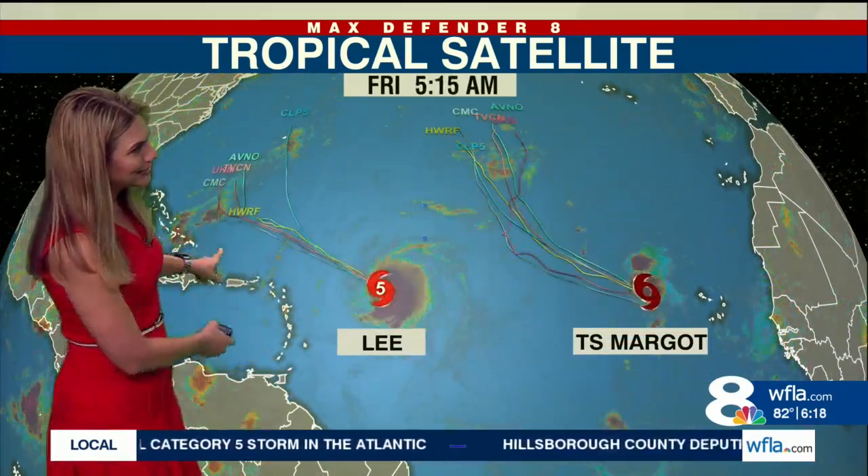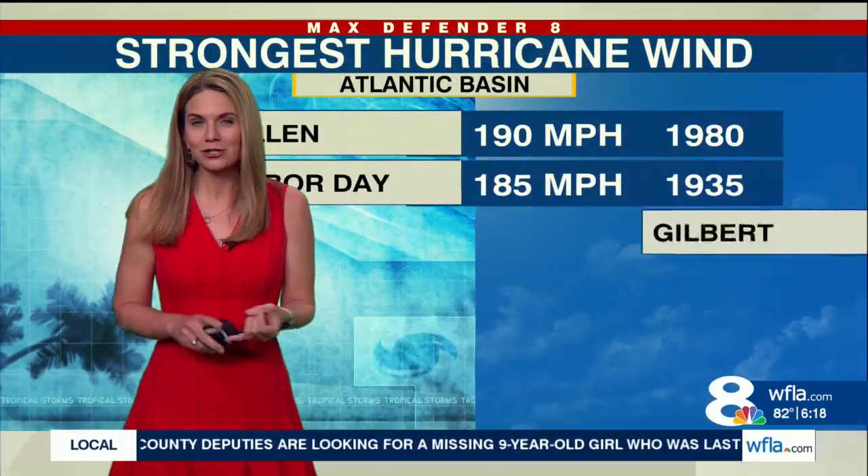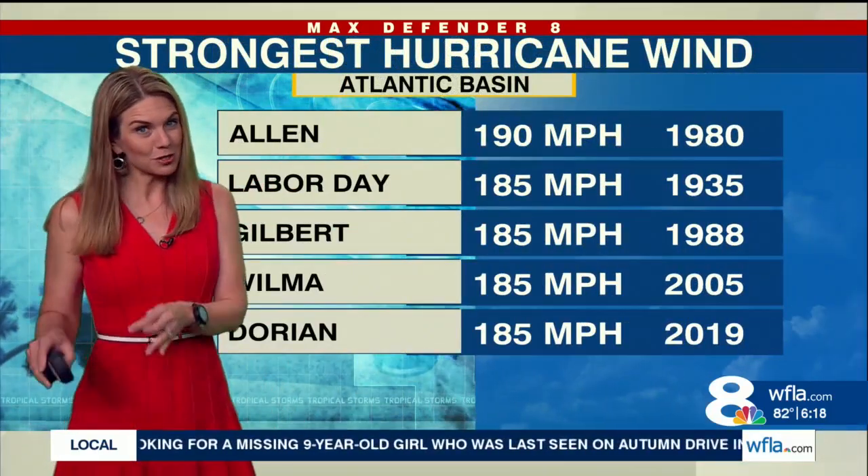Lee is not actually the only system out there. We also have Tropical Storm Margo, but the good news is Margo stays out to sea. So with Lee's winds at 165 miles per hour and potentially going up to 180...